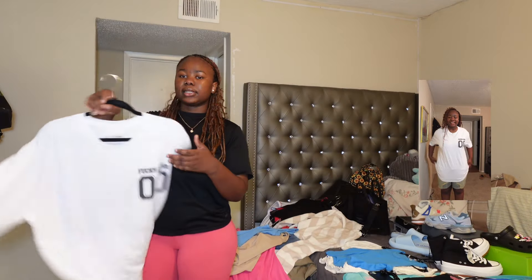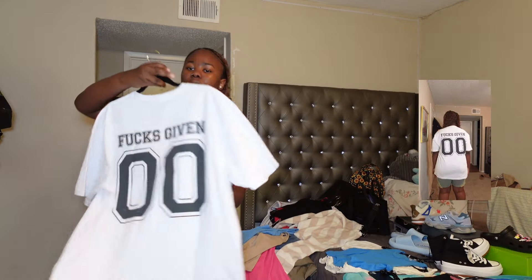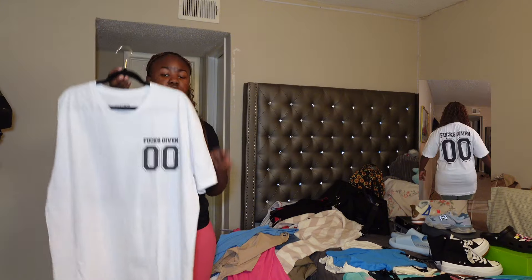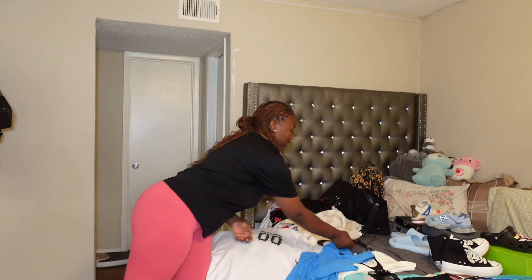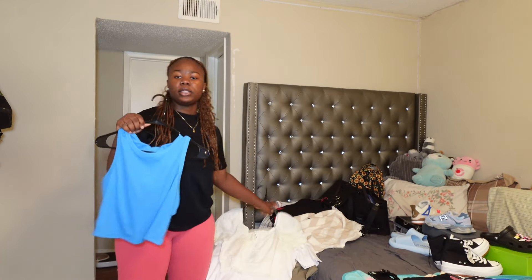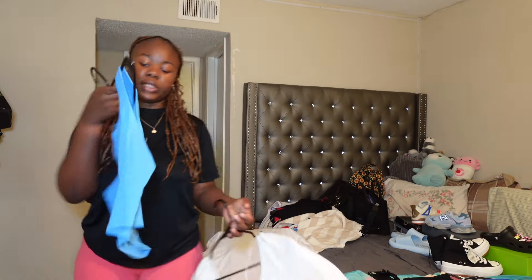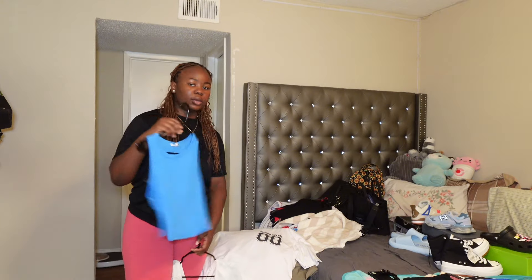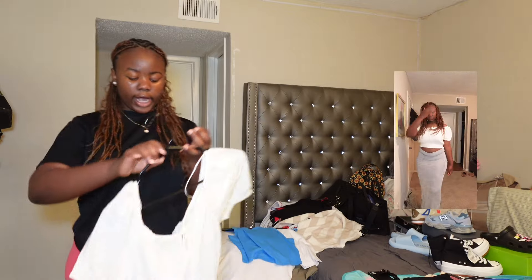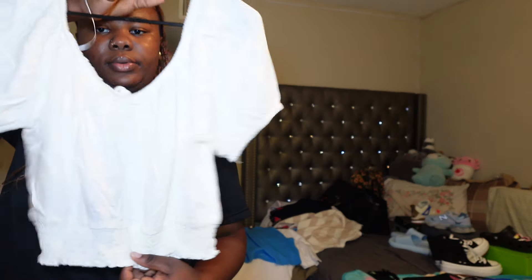I got the bodysuit in extra large because I was reading the reviews and people were saying it runs really small, so I went bigger — but it's still cute and I'm gonna wear it. The next shirt is just a basic baby blue shirt, nothing really to it — it looks similar to the blue bodysuit with the lines going down. And then I got this other shirt that I feel is just super cute.